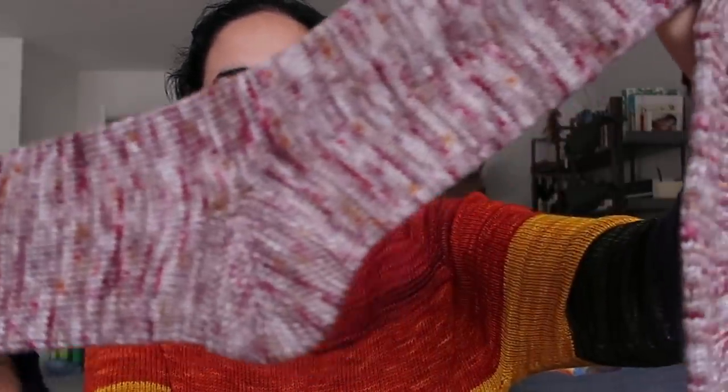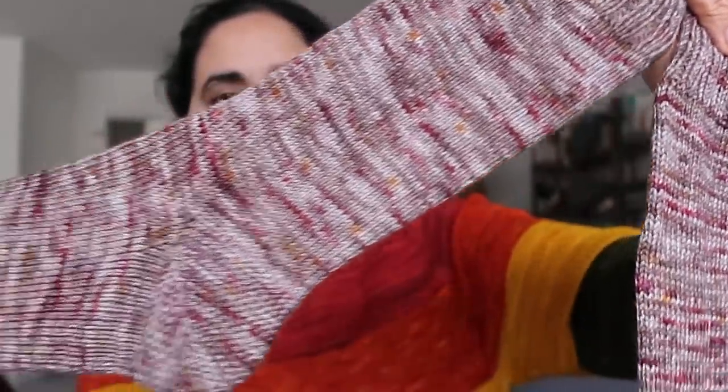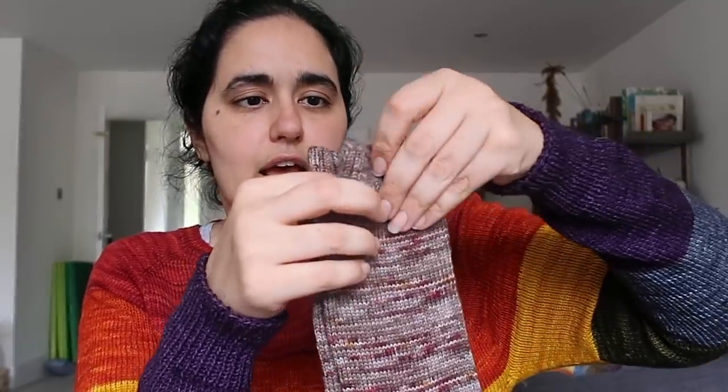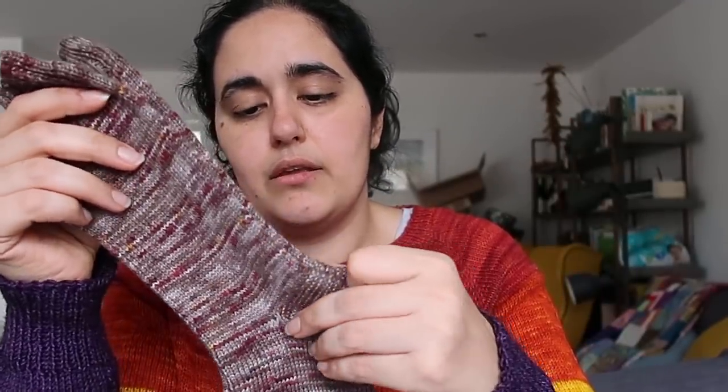All my socks are knit on 2.25mm needles using Hi-Hi Sharps or Chiagoos, with 40-inch cables for two-at-a-time or 32-inch cables for one-at-a-time. The first finished pair is out of yarn by Lolo Did It, on her LO Original base — 85% superfine merino, 15% nylon — in the Cozy Quiet colourway. This is just my vanilla sock pattern, which is on Ravelry in free and paid versions. These are going to be for my brother — his birthday was last weekend and I forgot to take them to London.